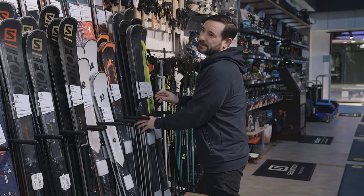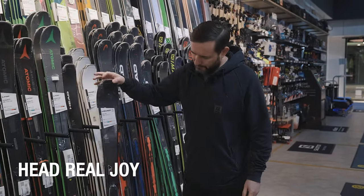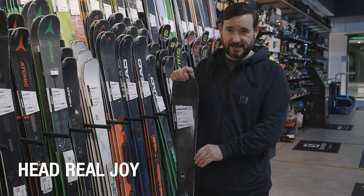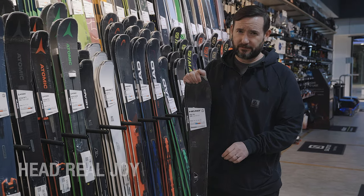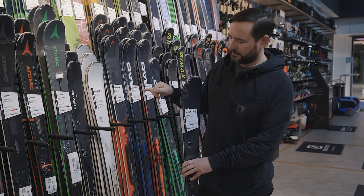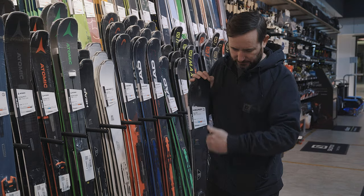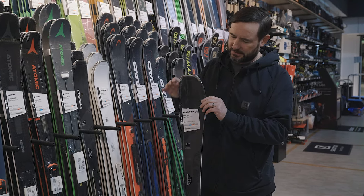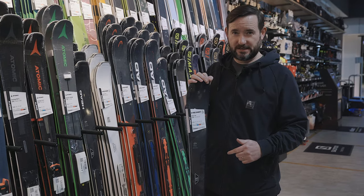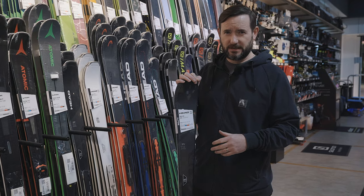Up on the women's side in the piste category is the Head Reel Joy. Head are doing big things with graphene in their construction — it makes the ski really light but very responsive. The Reel Joy is a completely new shape based around the top-selling Absolute, but just narrowing the waist and putting a lot more side cut into it. Still a little bit of tip rocker to keep the turns nice and easy, but lots of camber and a very short radius — so really turny but easy turns as well — so anyone from a confident intermediate is going to enjoy this ski.